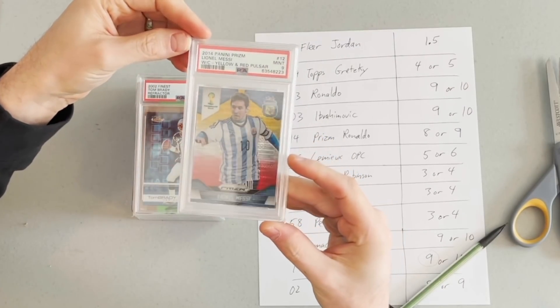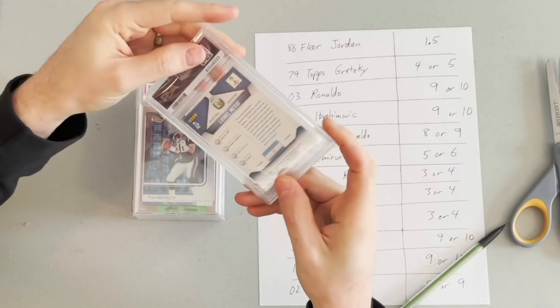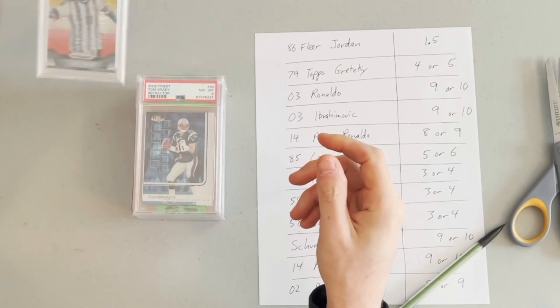First card here: 2014 Panini Prism, a red and yellow Pulsar Prism — Lionel Messi — gets a 9. I'd written 9 or 10 on the page, so nothing too surprising about that one.